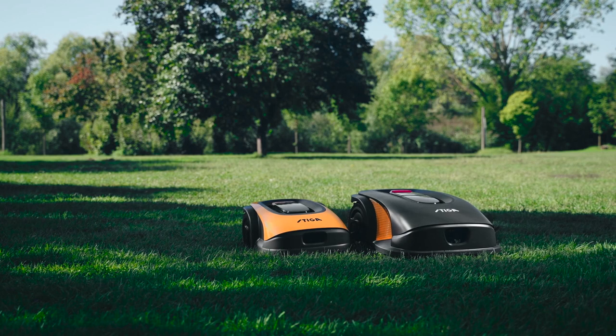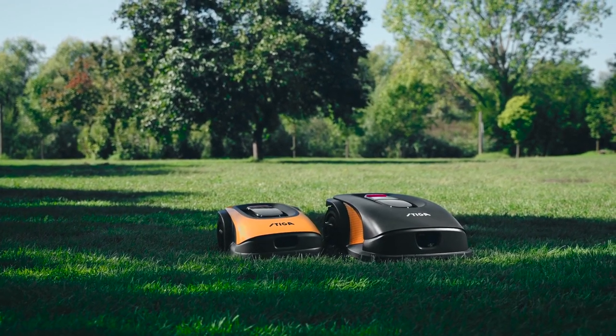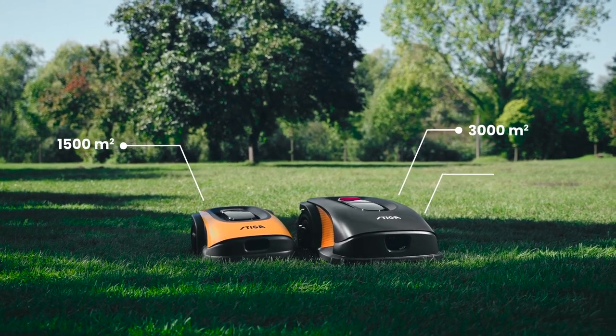Depending on the size and layout of your garden, you can choose among three different Steger autonomous robot mowers: A1500, A3000, and A5000.